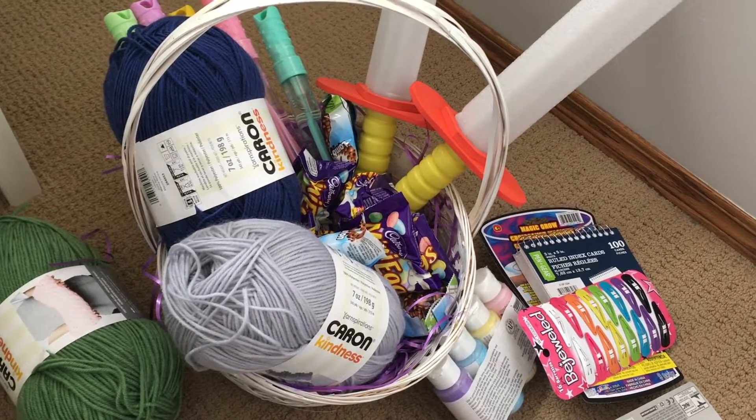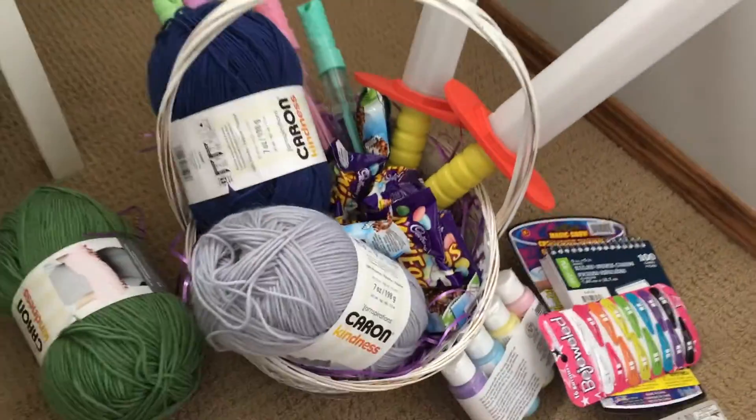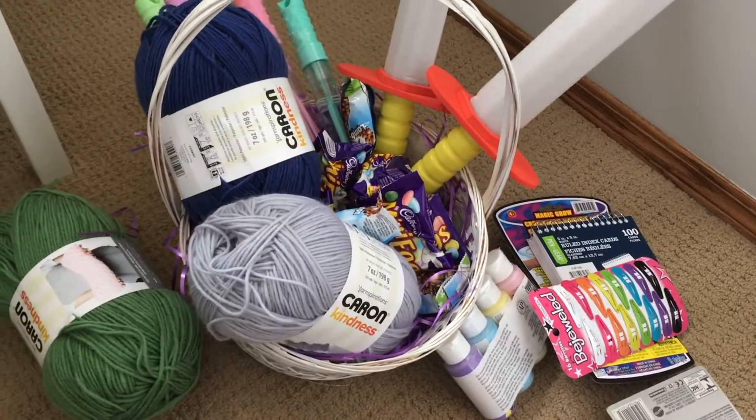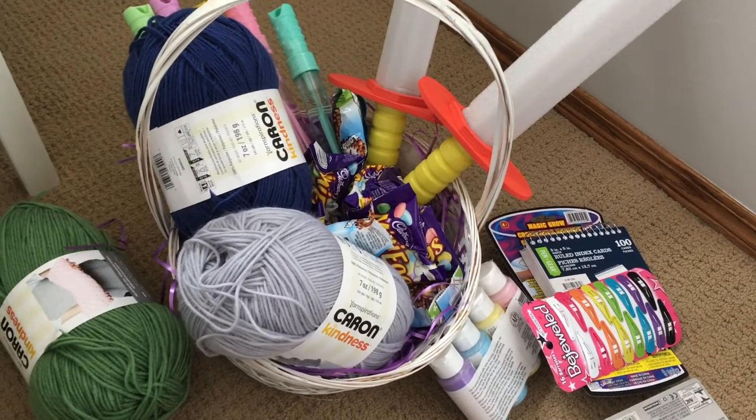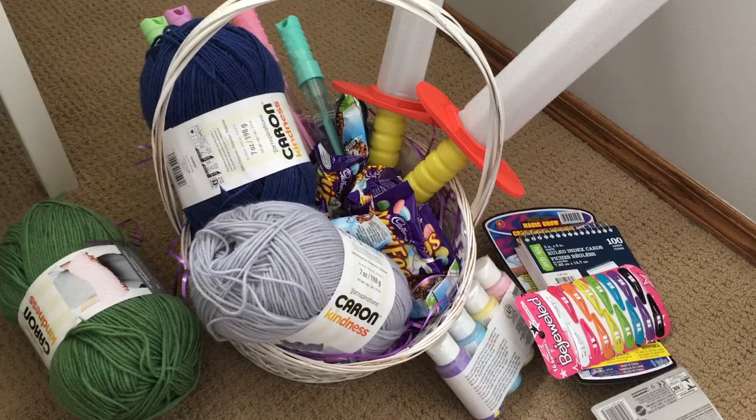I'd love to know what you do about Easter with your family — how do you make it work with both the fun side and the real reason for it, the Christian side? Leave a comment down below. Otherwise, I hope you're having a great day — take care!